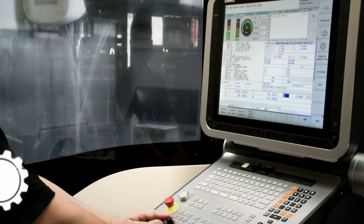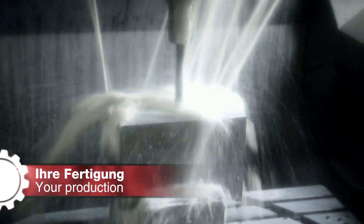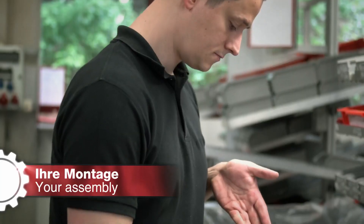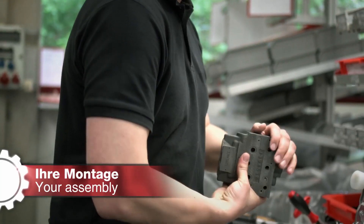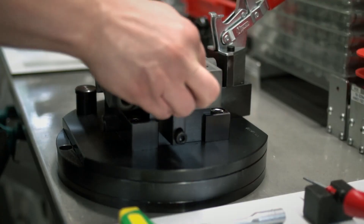The demands made on precision components are growing steadily. High production speeds, tight tolerances and sensitive materials present ongoing challenges.